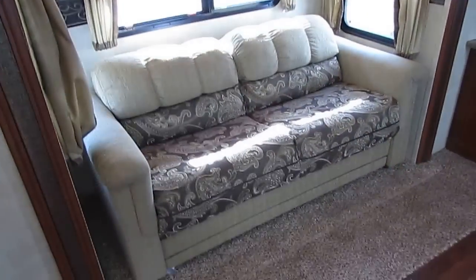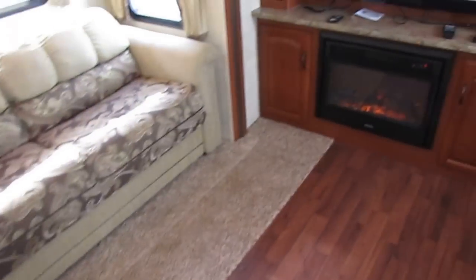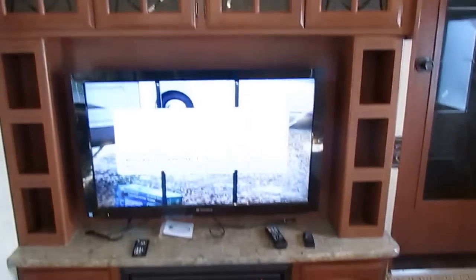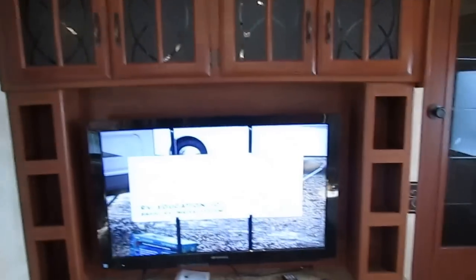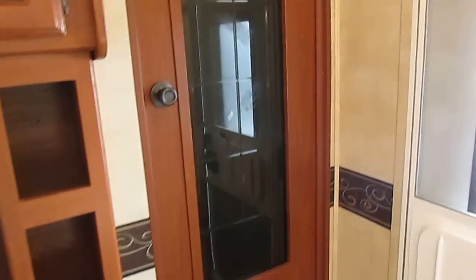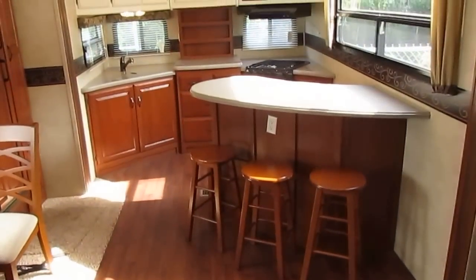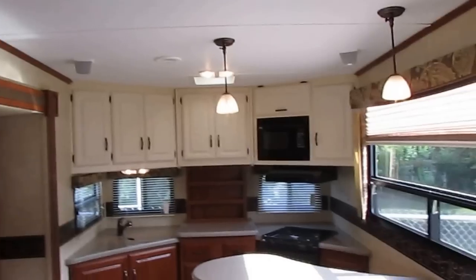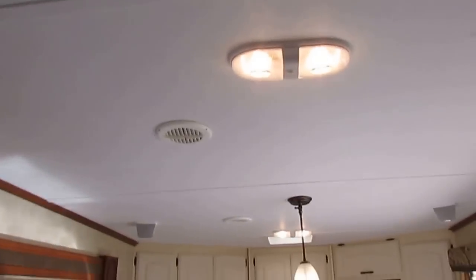Everything in here is original, folks — the carpet, the upholstery — it all looks like it's hardly ever been used at all. All the remotes are there, even the fireplace has remote control. Got the nice hardwood cabinets. I've locked the French door leading into the front bedroom and bathroom, but just step back and look at this kitchen. It's still got a tall enough roof for everybody, and that air's good and cold too.